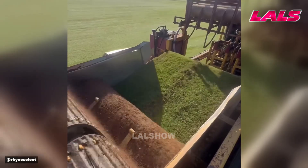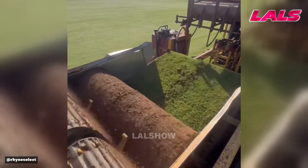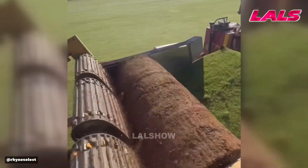An automated roll turf layer greens large areas rapidly, creating an instant landscaped look.